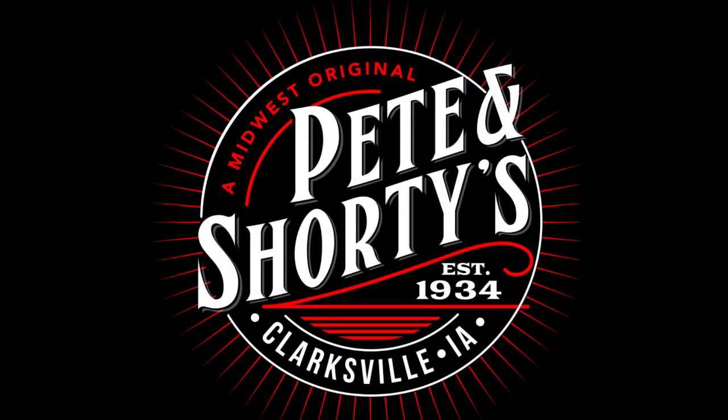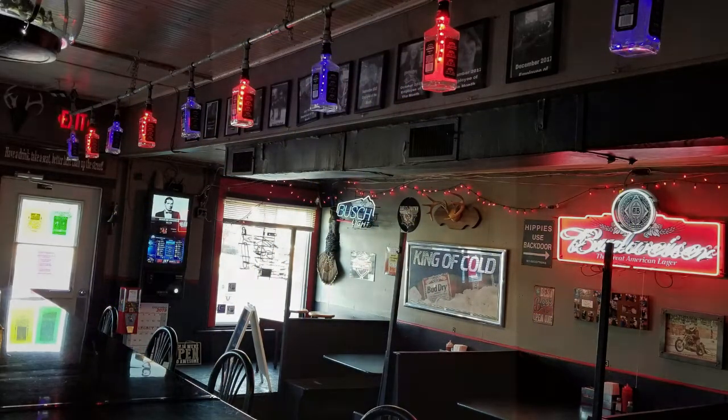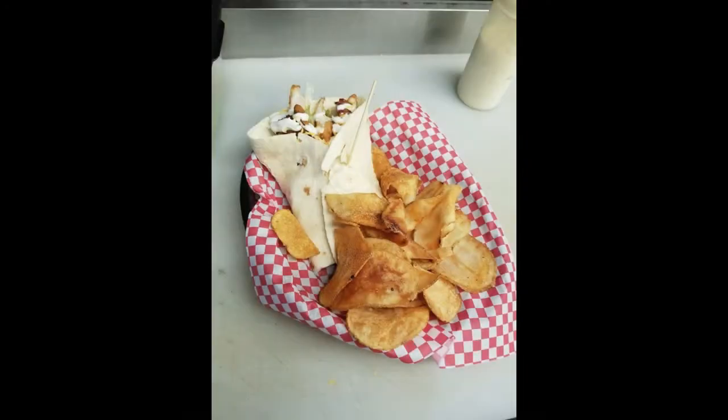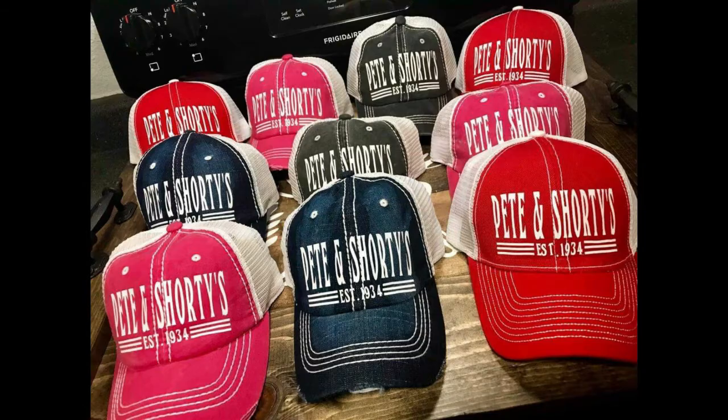Established in 1934, Pete and Shorty's is located on Main Street, Clarksville, Iowa. Pete and Shorty's is famous for their half-pound burgers, hand-breaded tenderloins, and homemade pizza. The beer is always cold and the Bloody Marys are the best in town. Stop in and tell Mike and Amy that the two dumbasses sent you.